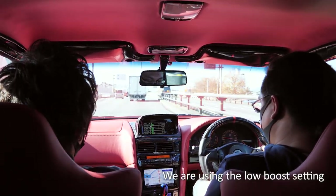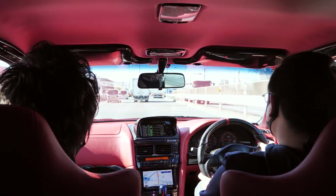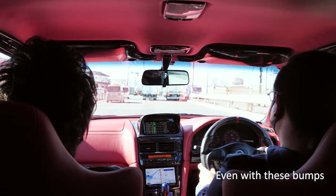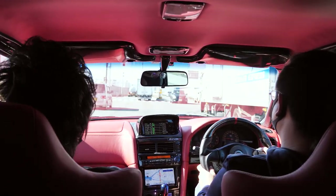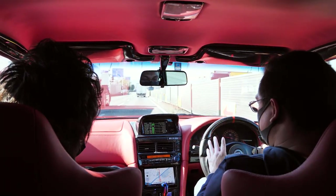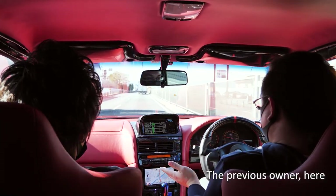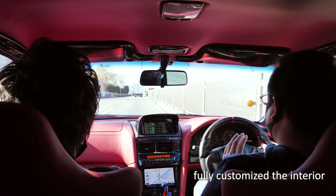We are using the low boost setting with the HKS EVC right now. And even with these bumps, the suspension is very forgiving. We're going to get to the engine and the exterior shortly, but the previous owner has fully customized the interior.